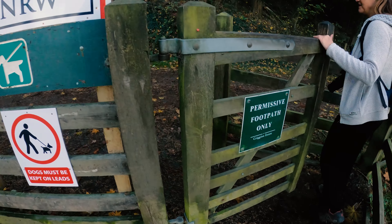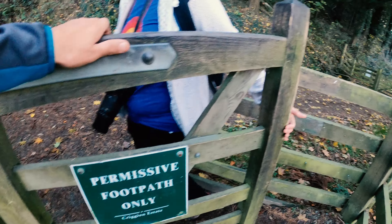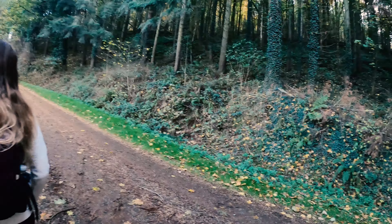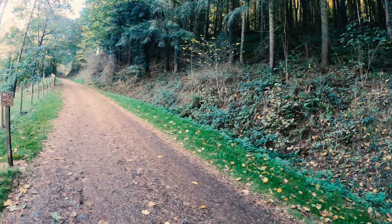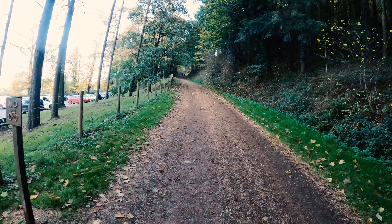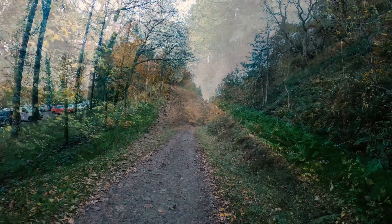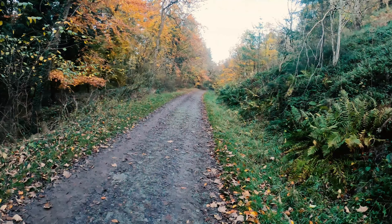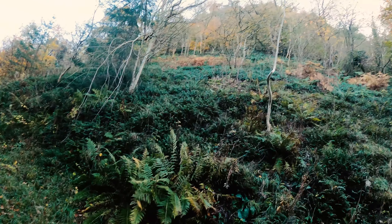So it is a private estate but there is a permissive footpath only, so you can't go and explore off path, off into the woodlands. So far a very easy path to follow, nice and wide, just hugging the side of this very steep hill.